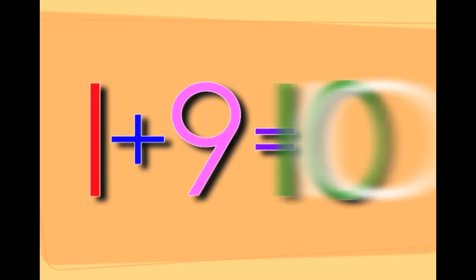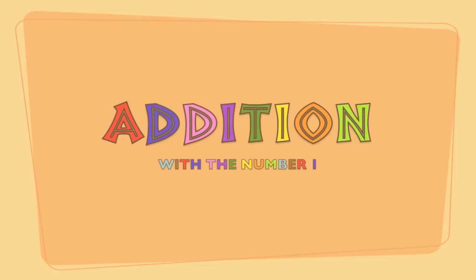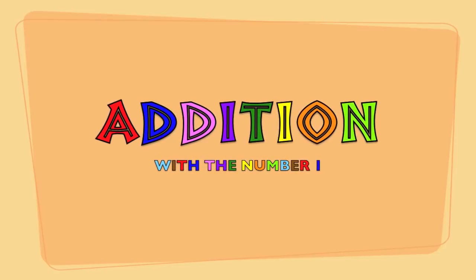1 plus 9 equals 10. You just learned addition with the number 1.